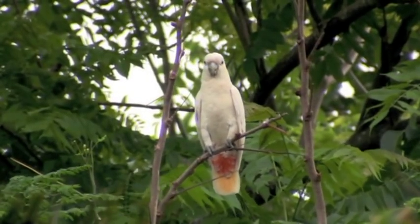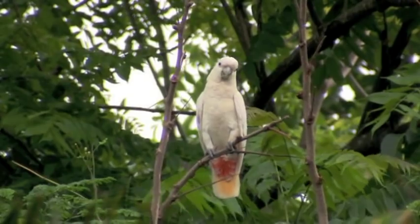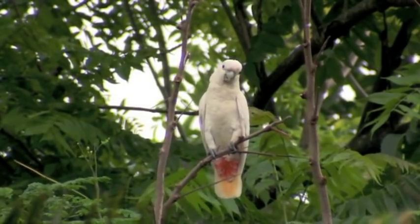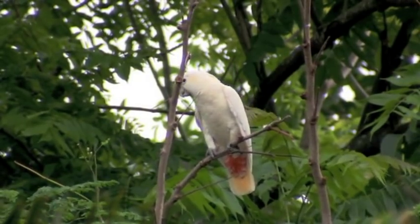The red-vented cockatoo is severely under threat. They have been eradicated and trapped from most of their former range, with the island of Palawan being their only real chance of survival. Catala is the local name for this cockatoo.